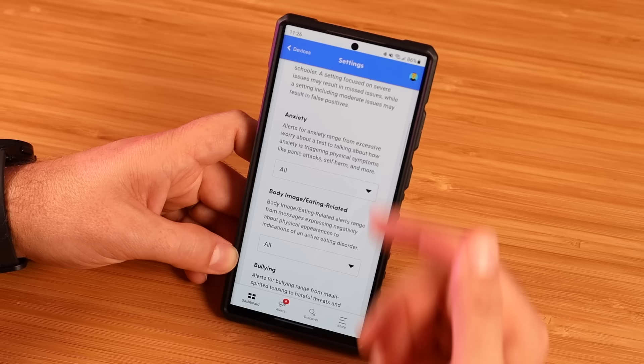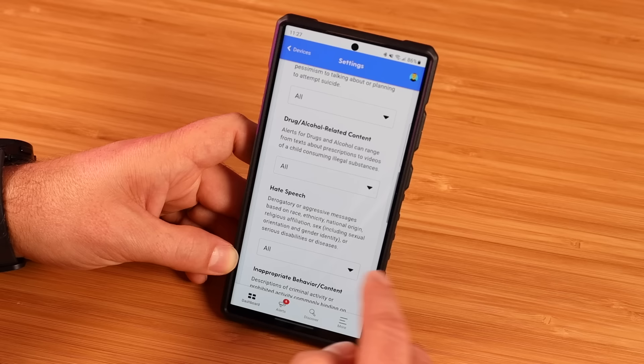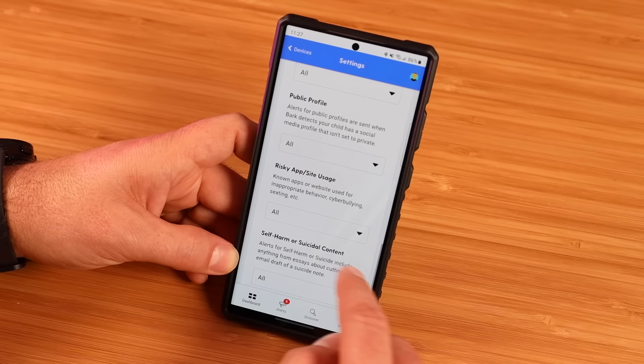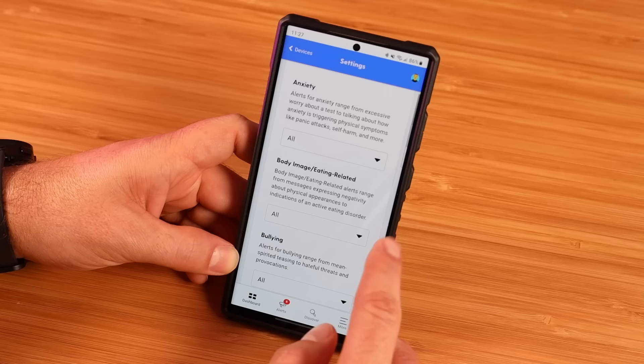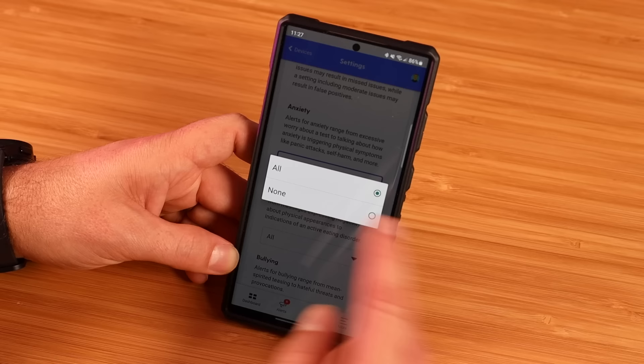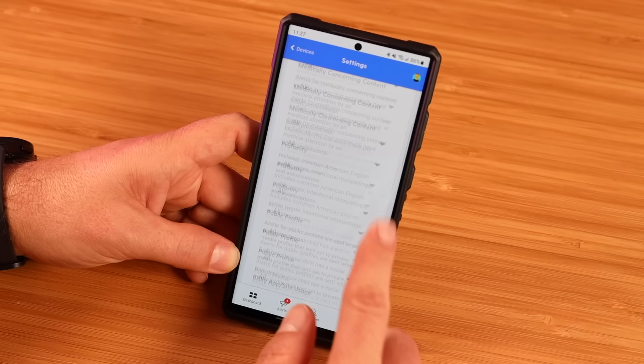Here are some of the things it can monitor: anxiety, body image or eating-related content, bullying, change in account activity, dangerous organizations, depression, drug and alcohol-related content, hate speech, inappropriate behavior or content, medically concerning content, profanity, public profile, risky app or site usage, self-harm or suicidal content, sexual content, violence, and weapons. All of these can be changed — you can say all or none for each category and determine what's most important to you or what you want to be made aware of in real time on your child's phone.